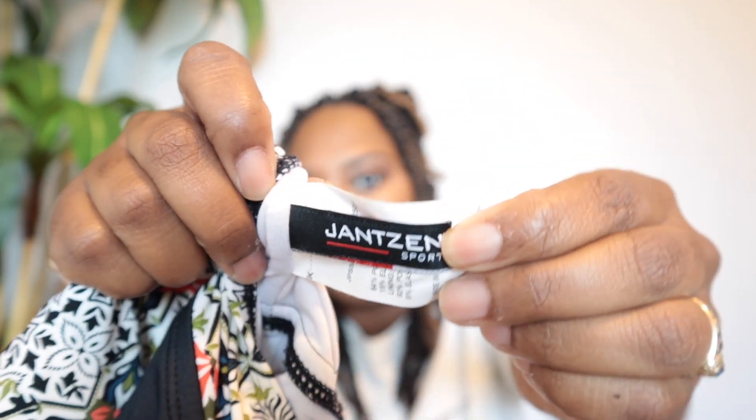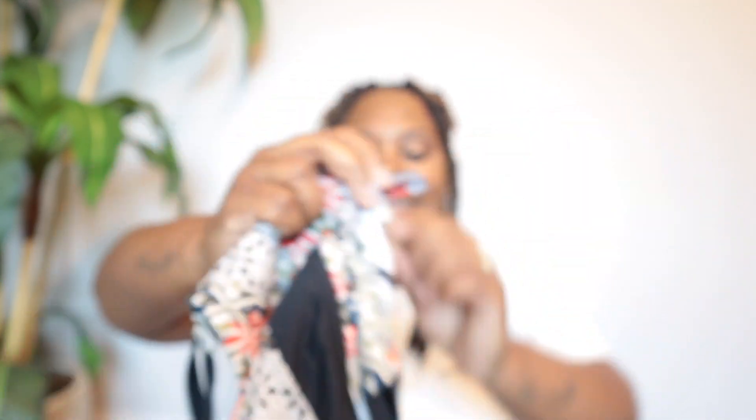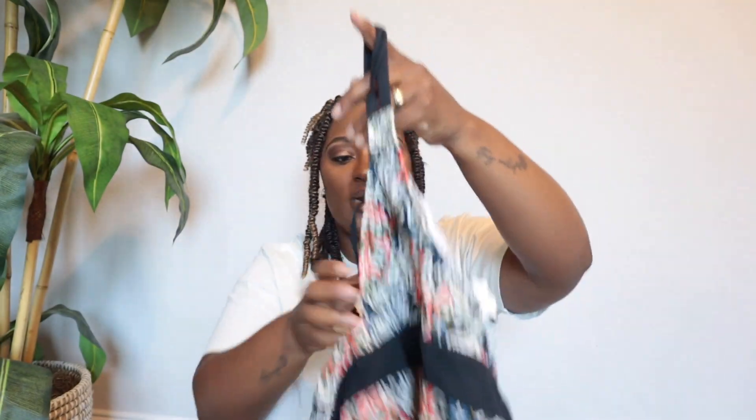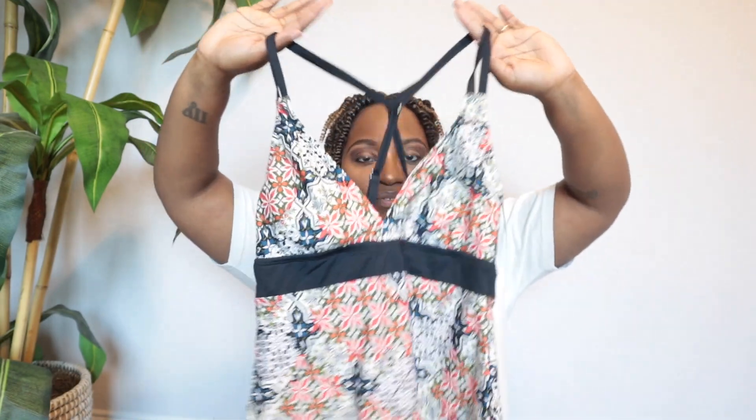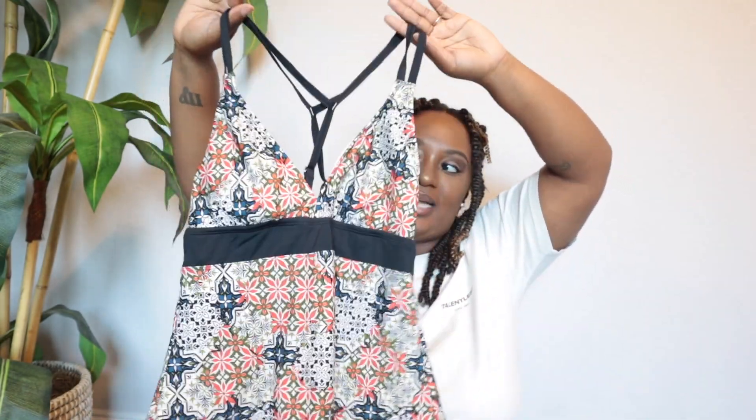This one is a new-to-me brand called Jantzen — I believe the sport line. I picked it up because I loved how it looked and the comps were pretty decent. I'm going to get between $15 to $25 — I have it listed at $25 but I'll accept anything between $15 and $25. It's just like a tankini, size small. Let me know if you've ever found that brand — I believe it's a vintage late 90s/early 2000s brand.